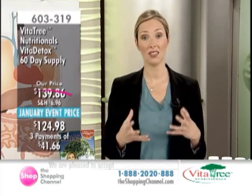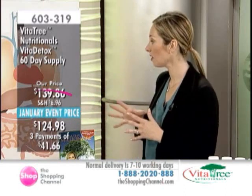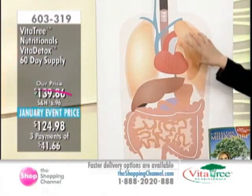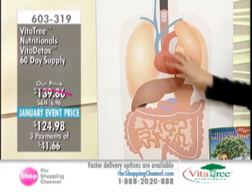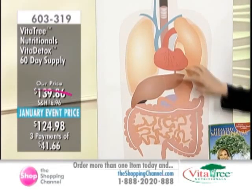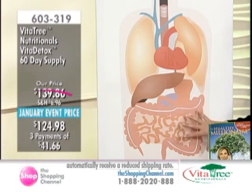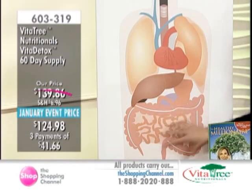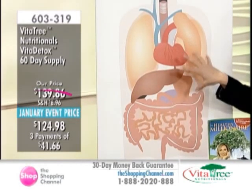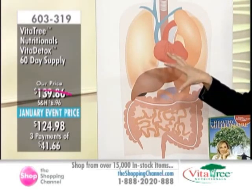We're not just detoxifying one organ — and if you think about the value in this, we'll take a look at our organ chart. With the Vita Detox, we're actually addressing all of the internal organs: the lungs, the cardiovascular system, the blood, as well as the liver, the gallbladder, the stomach, and then the small and large intestine, which is about 15 feet in length for most people. Most cleanses really focus only on the digestive tract, but that's not the safest thing — because if the toxins in other areas aren't liberated, you can actually make yourself more toxic by doing the wrong type of cleanse.